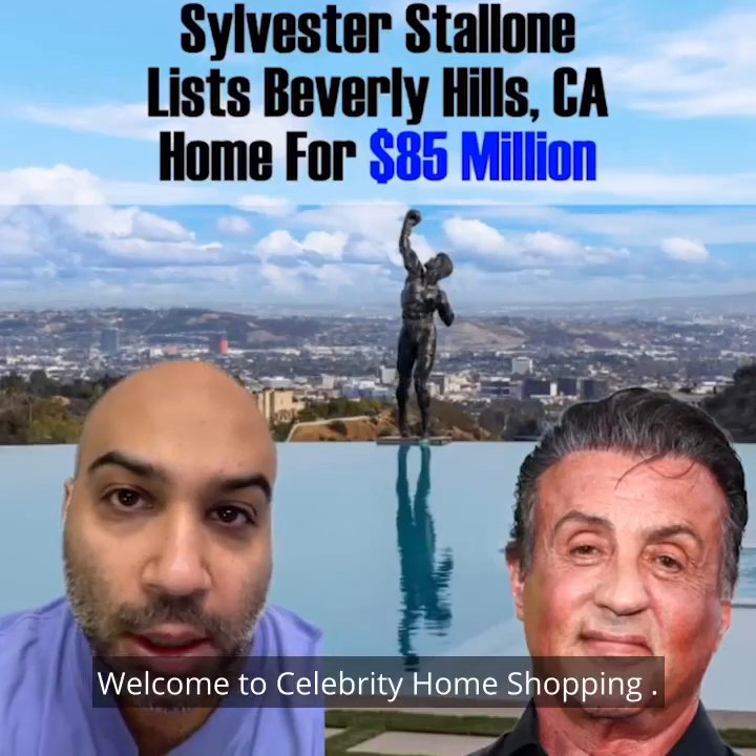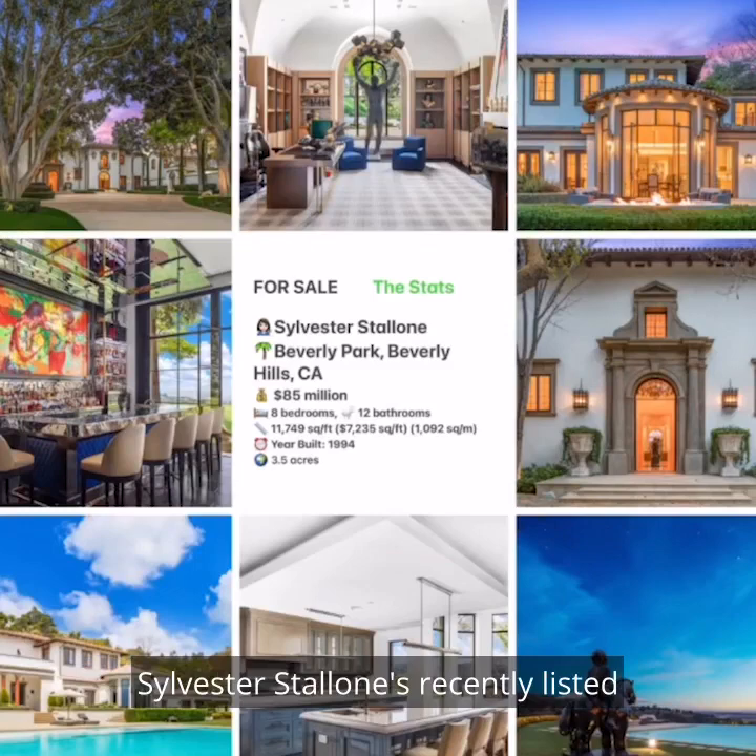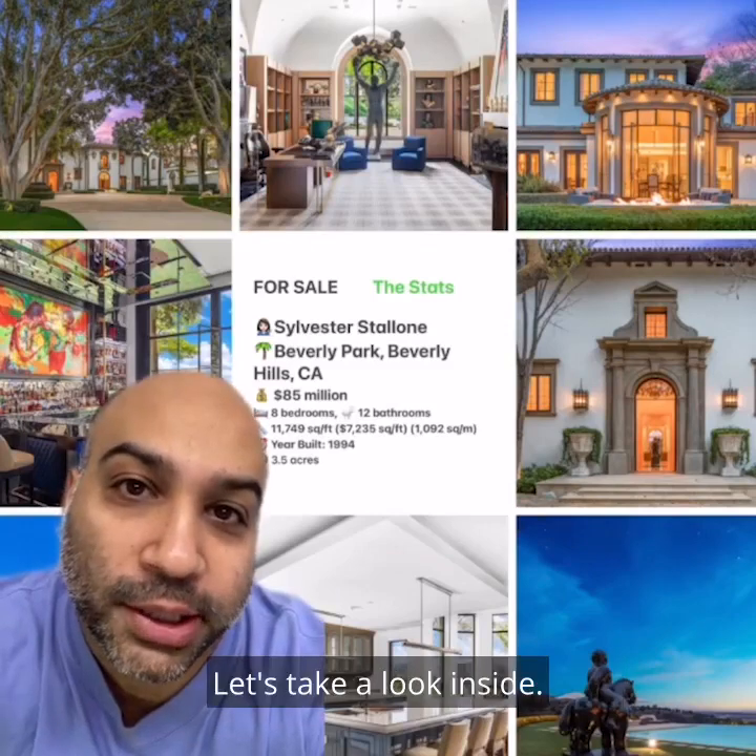Welcome to Celebrity Home Shopping. I'm your host, Samir. On today's episode, we're taking a look at Sylvester Stallone's recently listed Beverly Hills, California home. Yo, Adrian. Let's take a look inside.